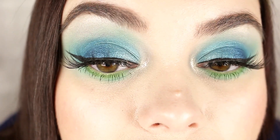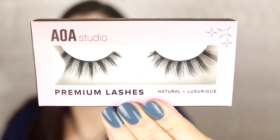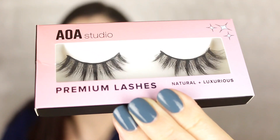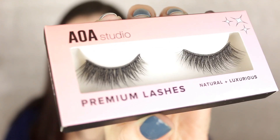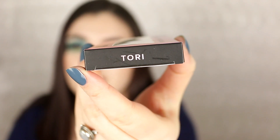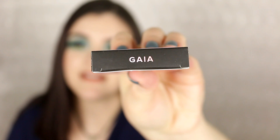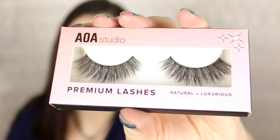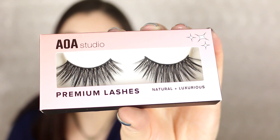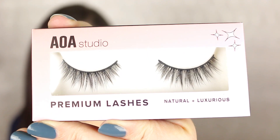So the first pair here is Lydia — very pretty, very spiky wispy lashes. The next pair is called Shelby, and these are definitely a lot softer, more of a lighter pair. The next pair is called Tori — really really pretty. Then there's Gaia, which looks very dramatic and very full. The next pair is Vanessa — very long and very dramatic.